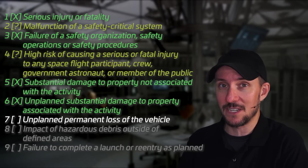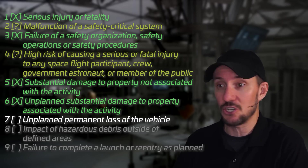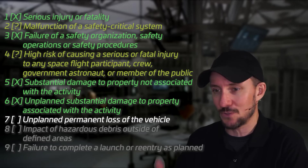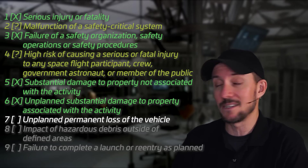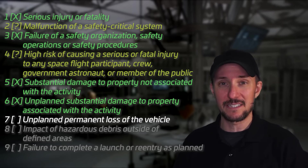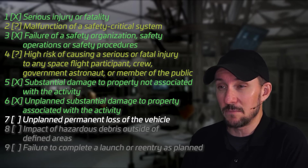Seventh: unplanned permanent loss of the vehicle. Here you go. The second stage should stay intact until you tell it to deorbit in a controlled manner. That didn't happen because the engine experienced a RUD and they lost the ability to cleanly deorbit it. So I do think this could trigger as unplanned permanent loss of the vehicle, which would cause the FAA to say: you didn't plan for that, you didn't dispose of that vehicle in a controlled manner — we're going to have to look into this.